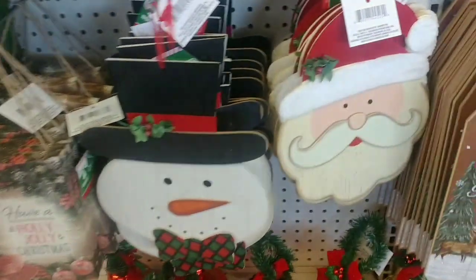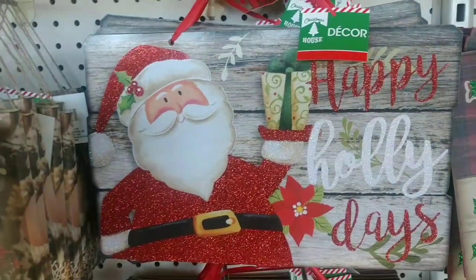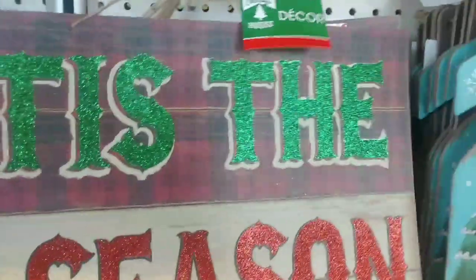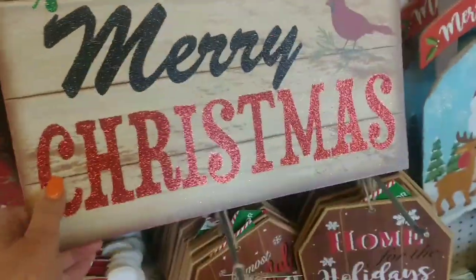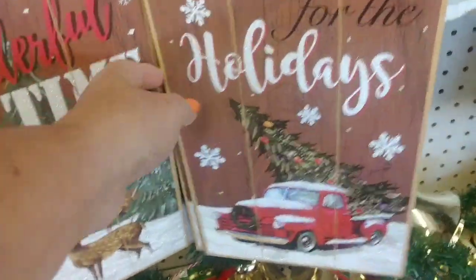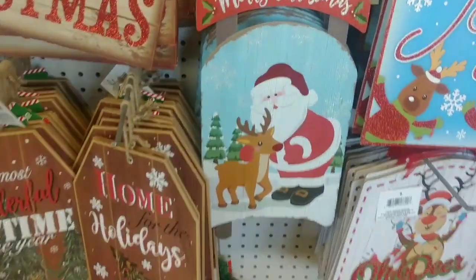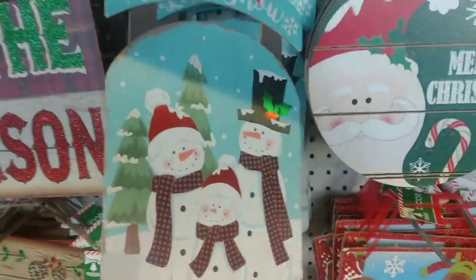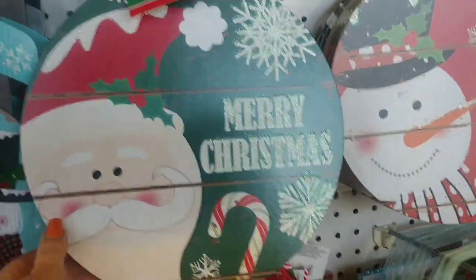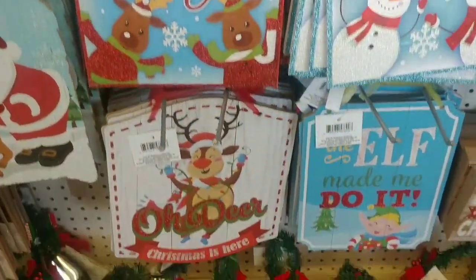So they have Frosty the Snowman and Santa in wood — look at this, how cute, gorgeous, how adorable. I remember this sign from last year, I think I have that. They have this sign, look at this. They have this one, and this one that is kind of like a sleigh — very cute. And then the snowman. These are round like ornaments — Frosty the Snowman and Santa Claus.